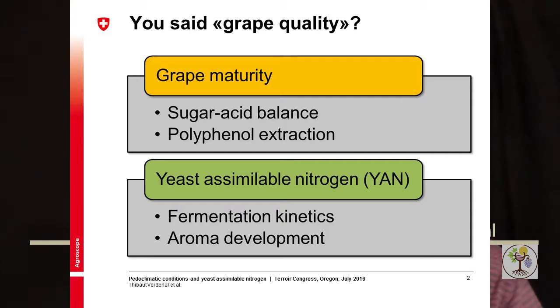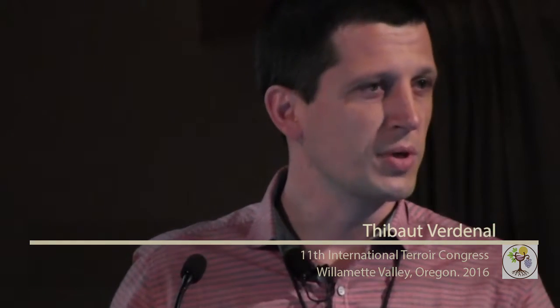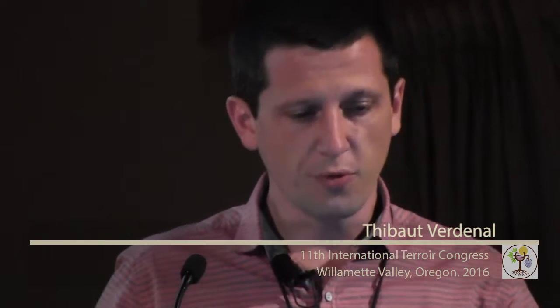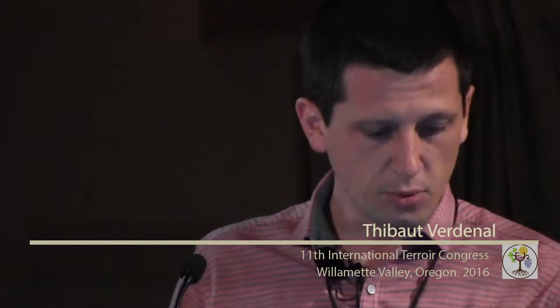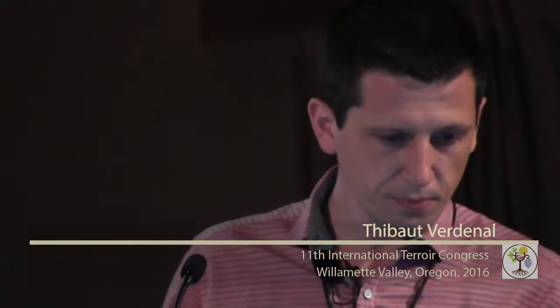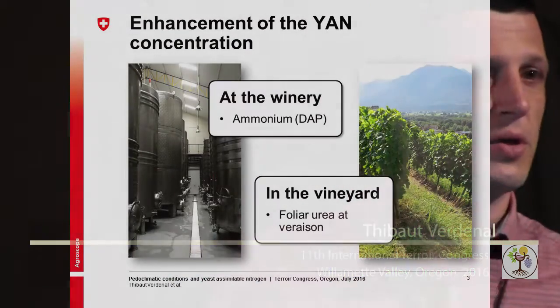We are all trying to produce the best quality of grapes, but what do we really mean by quality? Very often we think of a well-ripe grape with a nice balance between sugar and acidity, and we are also looking for a good composition of polyphenols and good extraction. But I would like to bring your attention now to another component which is quite essential too: the yeast assimilable nitrogen.